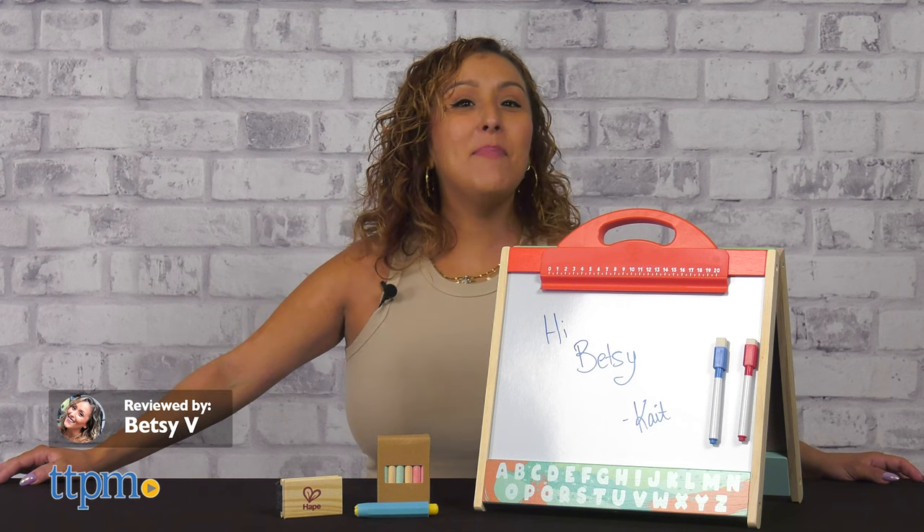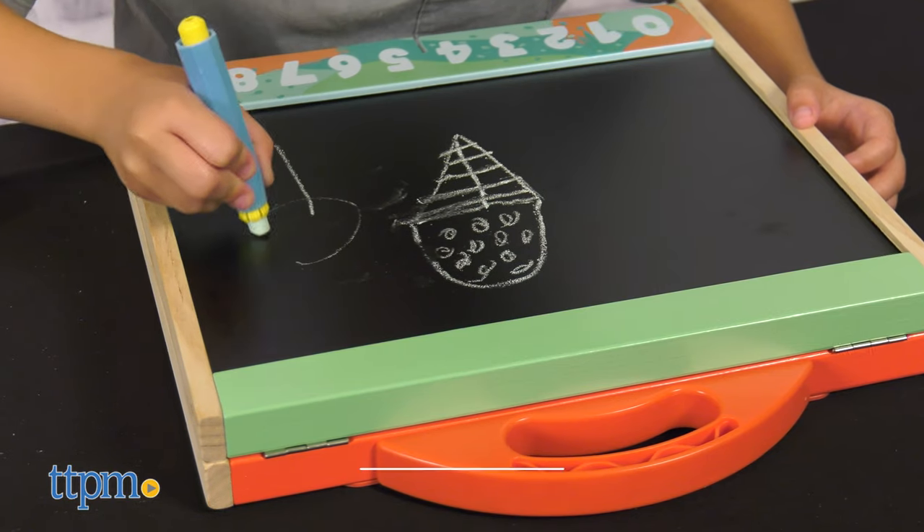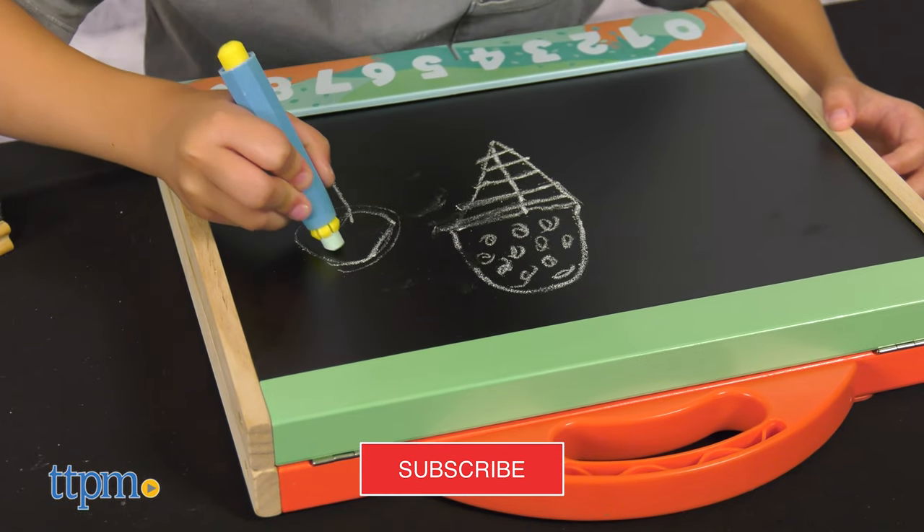Grab a seat and sit on down with the Hot Face Store & Go easel. Before we get into this review, don't forget to subscribe to catch even more toy reviews right here on TTPM.